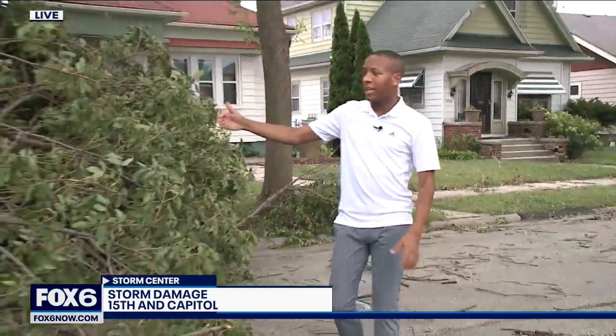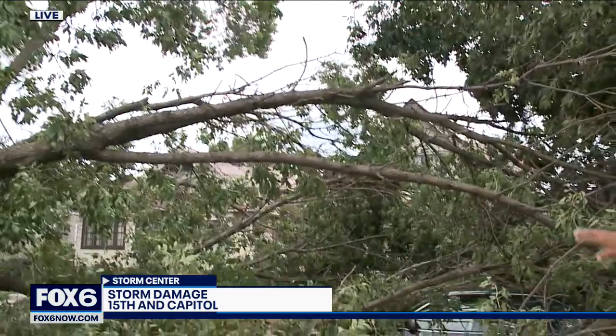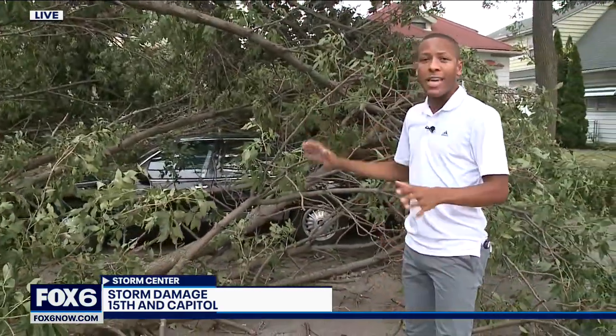We just left 11th and Capitol, now we're at 15th and Capitol. It was like a maze just getting here because a lot of streets are blocked by trees like this massive one right here. As we look at this, the branches and everything are covering a car. The damage around this area is widespread.